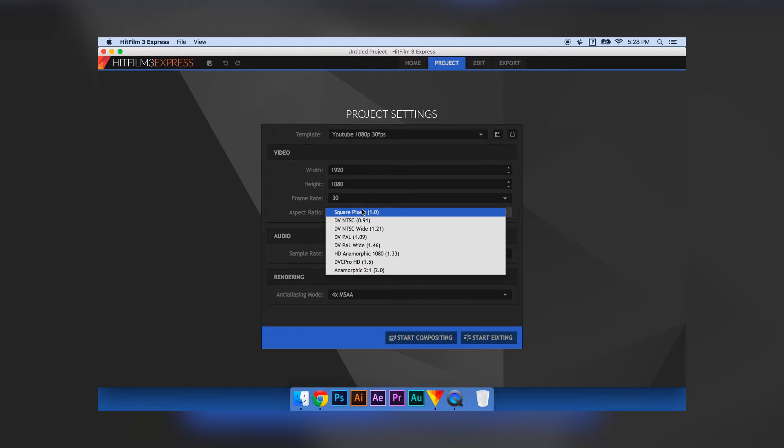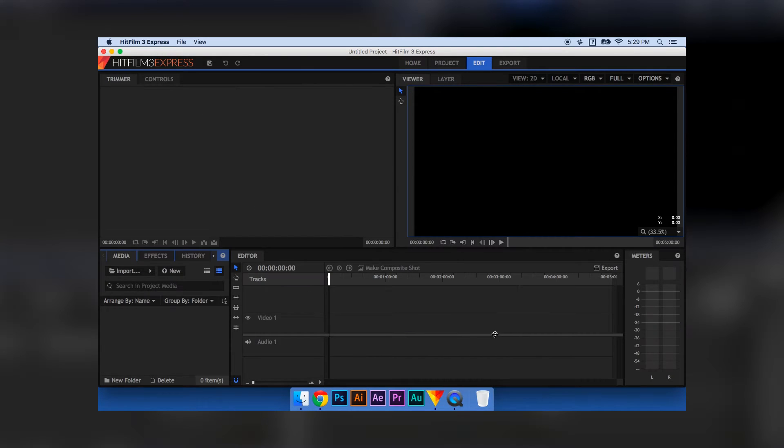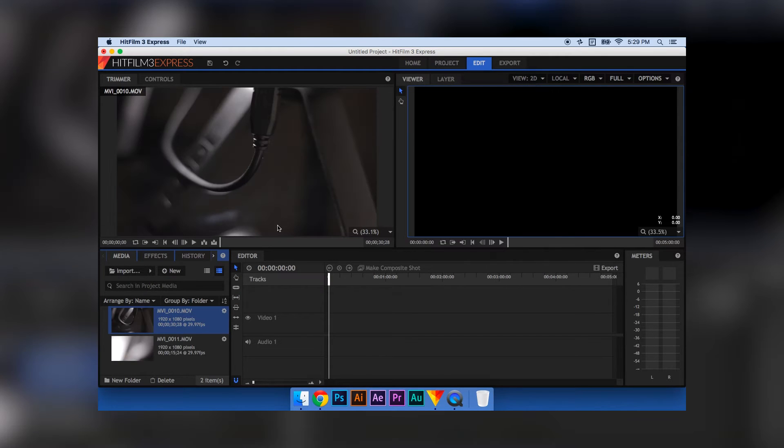I sped it up so that I don't bore you — the original video was like 11 minutes long and you would just be stabbing your eyes by the end of it. You can either composite or edit, which is After Effects or Premiere in basic terms. So I'm going to edit a short video clip.